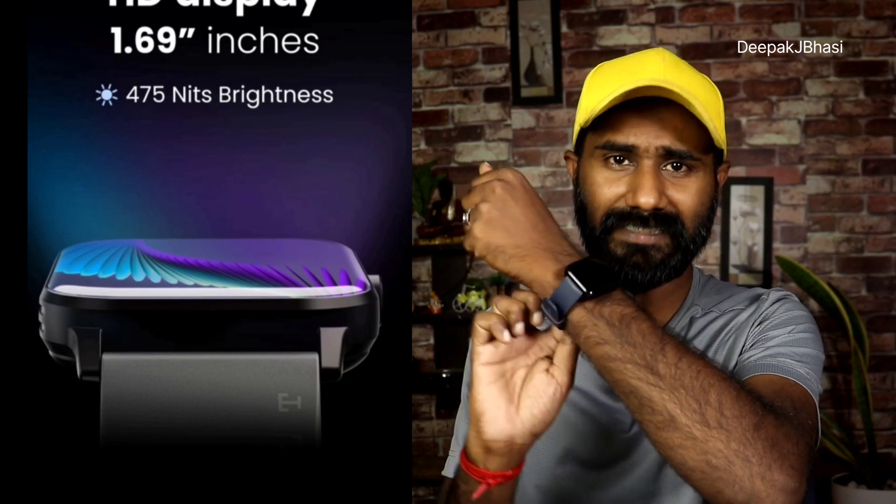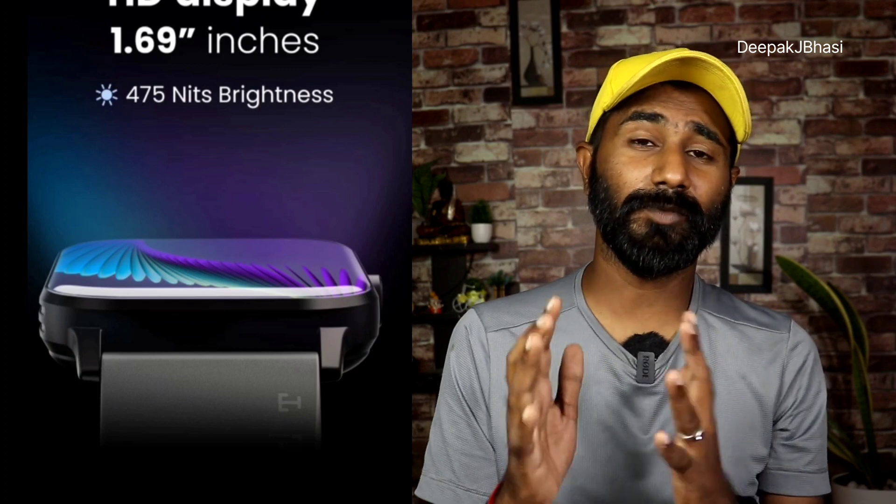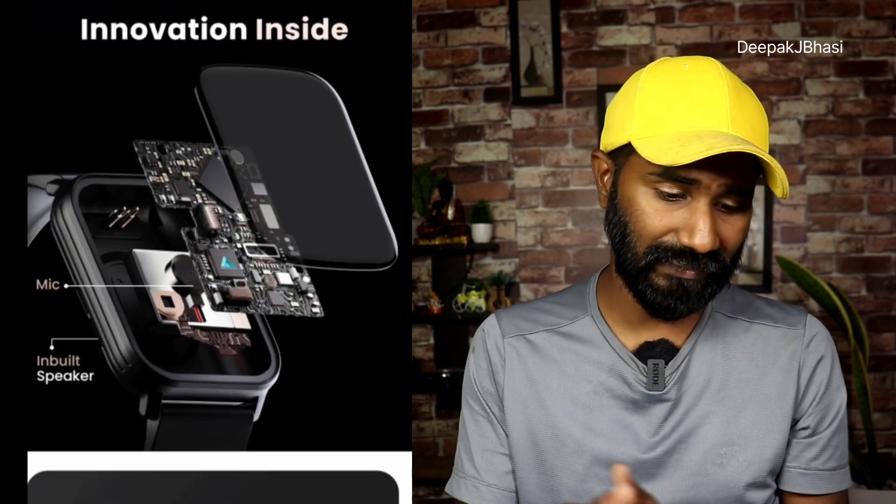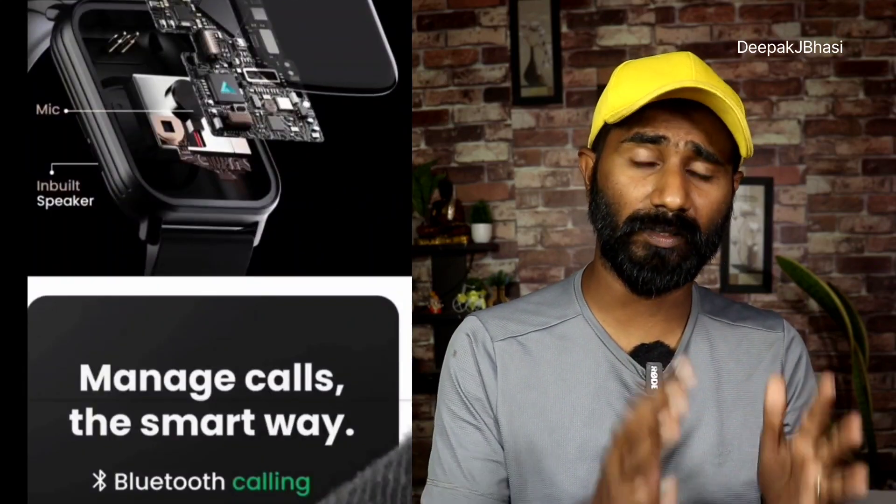Comparing to the Diso Watch Pro, which is also 1.69 inches and the same size, this one is around 90. It features an inbuilt speaker and microphone — that's what we need for Bluetooth calling.